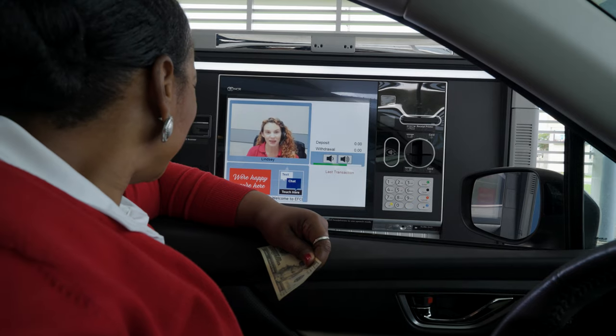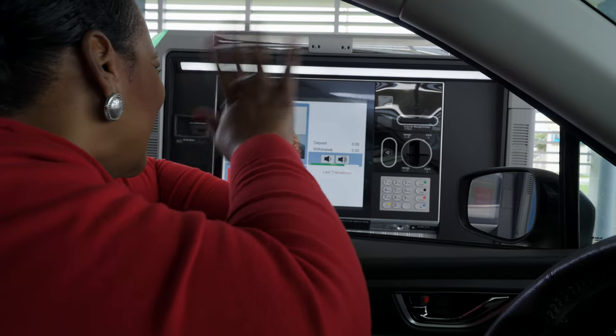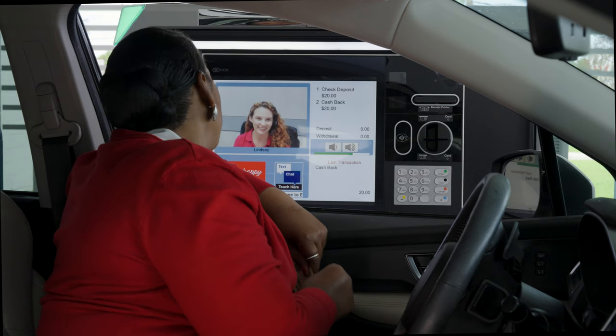Hey, is Cameron there? I'd like to say good morning. He is — he just got back from a coffee break. Hi, Cameron. Hope you're enjoying your latte. You both have a great rest of your day. Thank you. Have a good day. You too. Bye-bye.